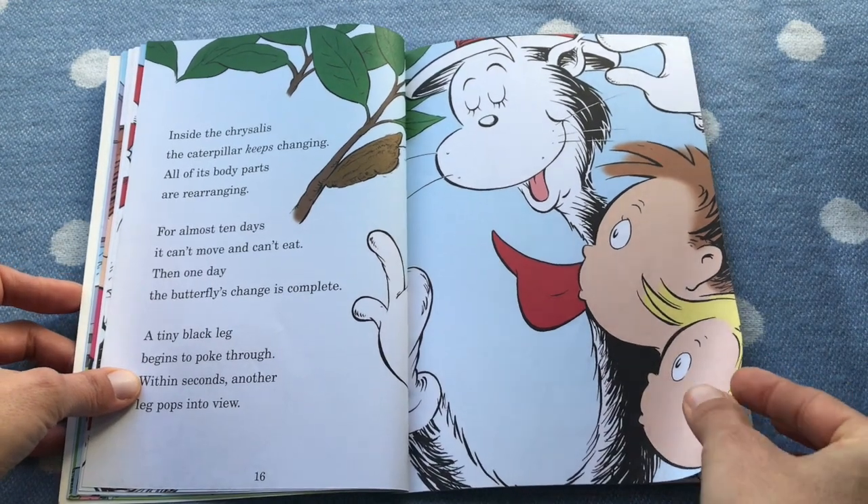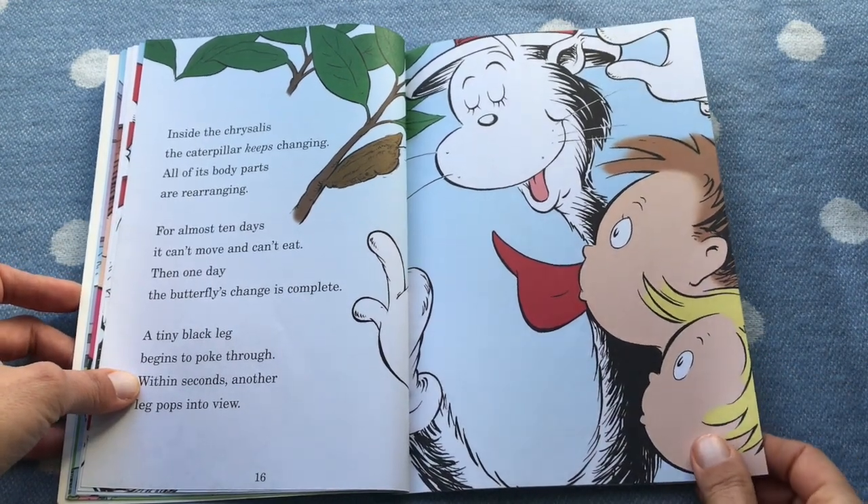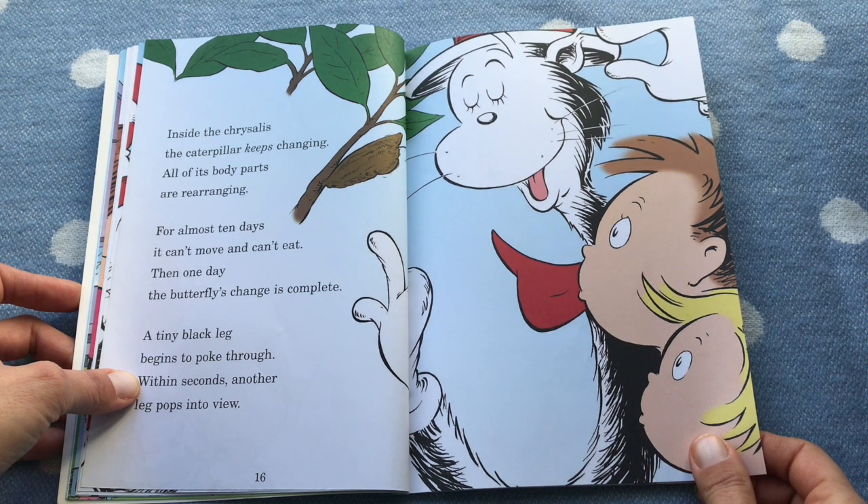Inside the chrysalis the caterpillar keeps changing. All of its body parts are rearranging. For almost 10 days it can't move and can't eat. Then one day the butterfly's change is complete.